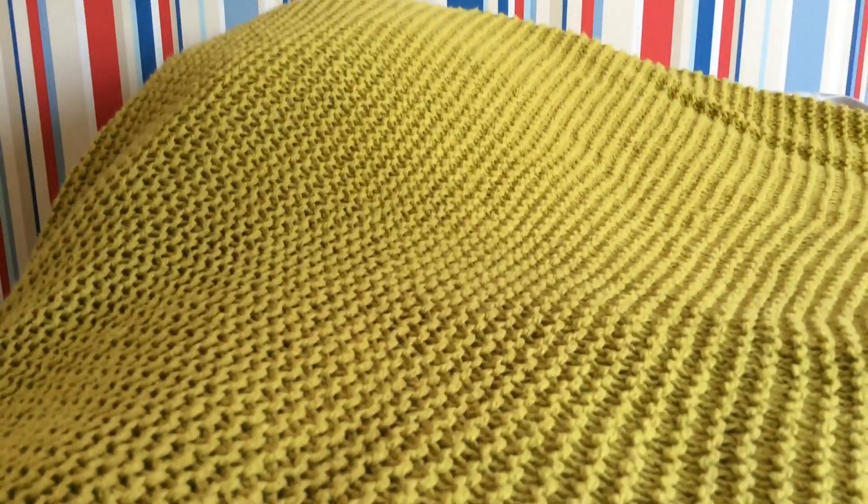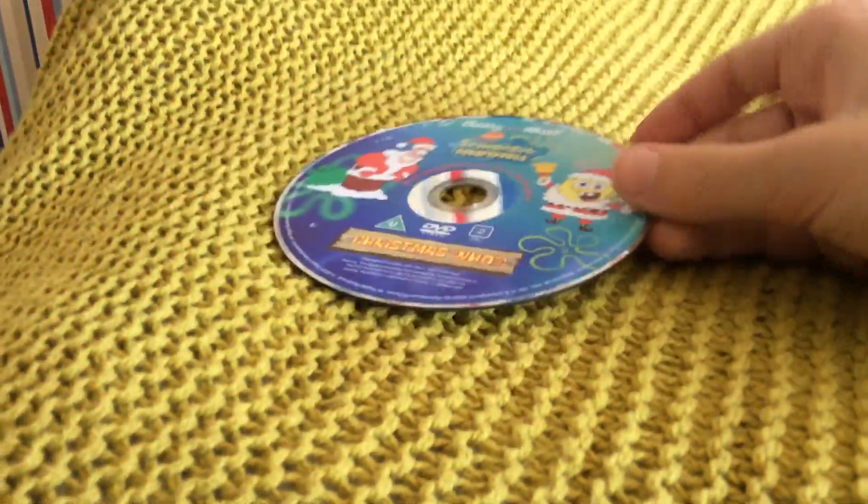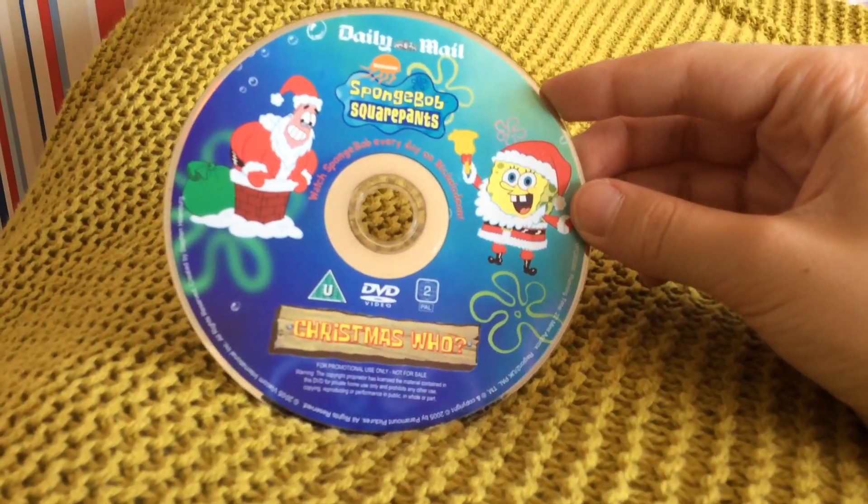So I'll show you the disc. Here's the disc — it's Patrick and SpongeBob.